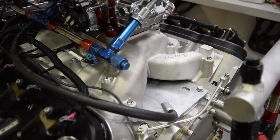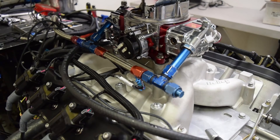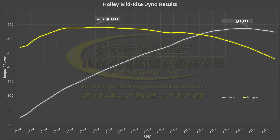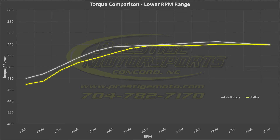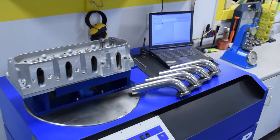Next, we installed the Holley mid-rise dual-plane manifold and ran the same exact test. This time, the engine is making 540.4 foot-pounds and 535.8 horsepower. The Holley manifold is down on low-end power, but carries the power curve slightly higher than the Edelbrock. If we only look at the peak numbers, our test tells us that the Edelbrock is a slightly better performing manifold for this combination. The interesting thing is, that's the opposite conclusion we gathered from the flow bench numbers. So what happened?